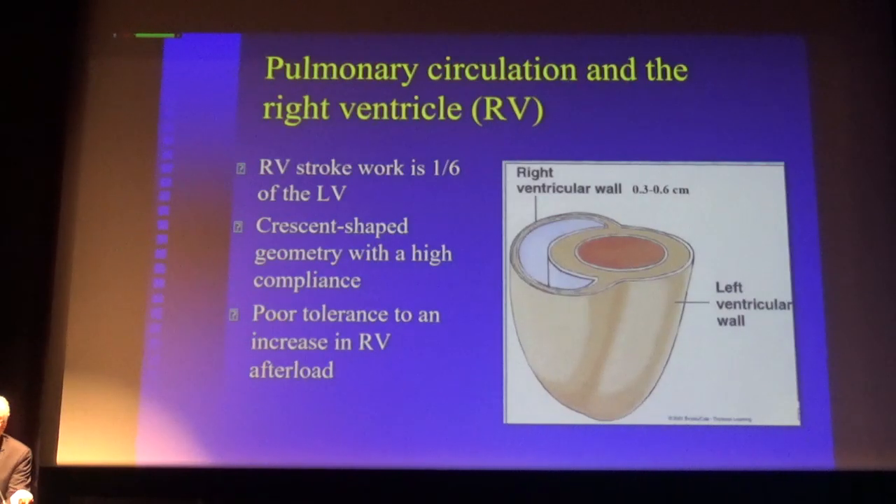If you look at the right ventricle, the right ventricle stroke work is only one-sixth of the left ventricle — that's why it's relatively thin-walled compared to the left ventricle. The combination of this thin-walled ventricle, the crescent-shaped geometry, and the longitudinal orientation of the muscle fiber makes the right ventricle very intolerant to increases in right ventricle afterload.